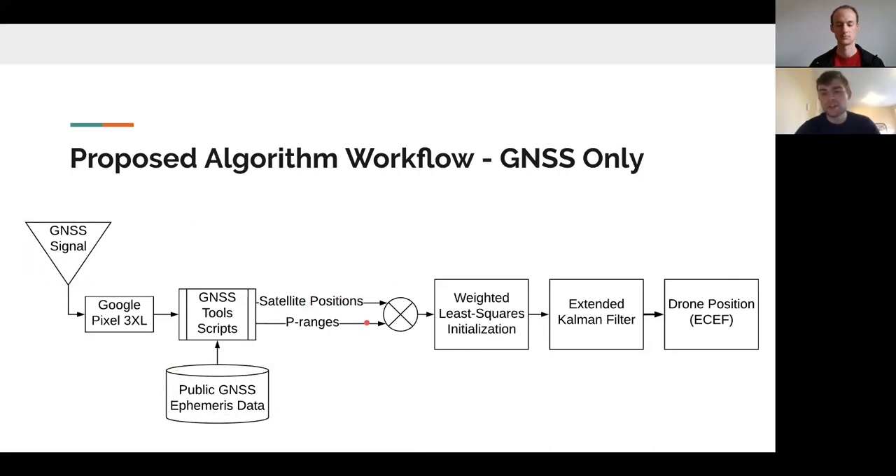We take those two inputs — pseudo ranges and satellite positions — and feed them into a first-order least squares initialization to get an initial solution. We then input that solution into our extended Kalman filter, and out comes our drone position in ECEF coordinates, which we can also convert directly to latitude, longitude, and height.